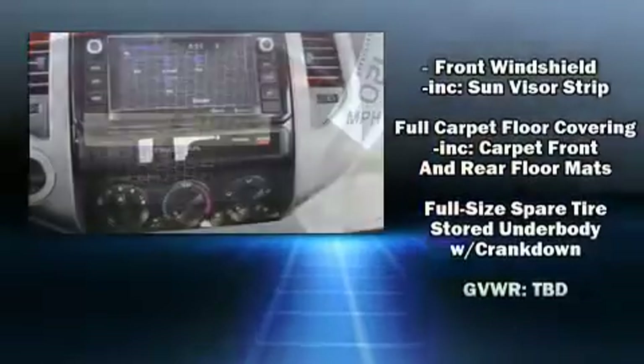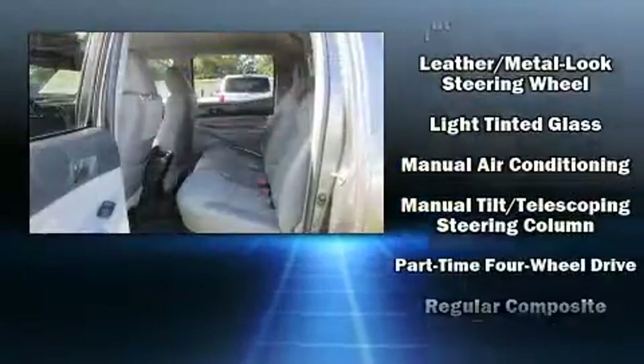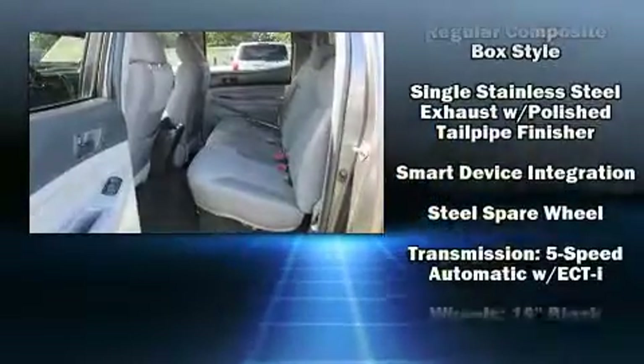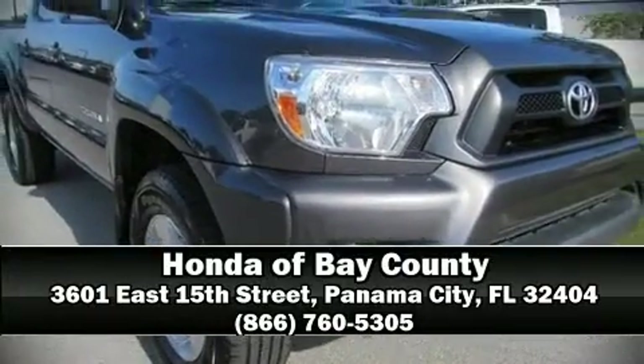Various mechanical systems are monitored by electronic stability control, keeping you on your intended path. A CARFAX history report provides you peace of mind by detailing information related to past owners and service records. Please don't hesitate to give us a call.